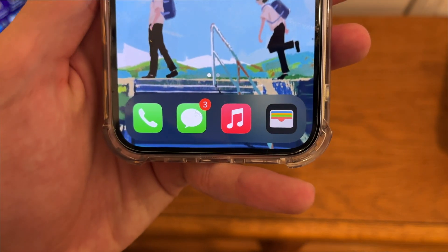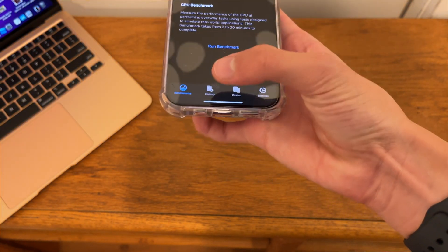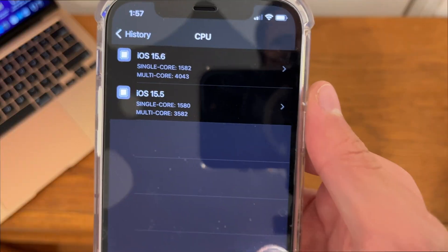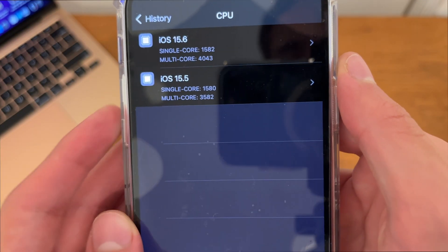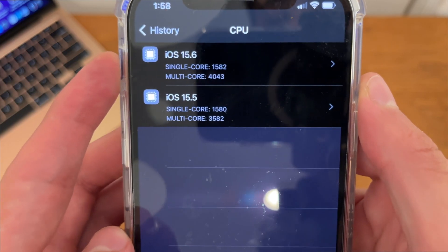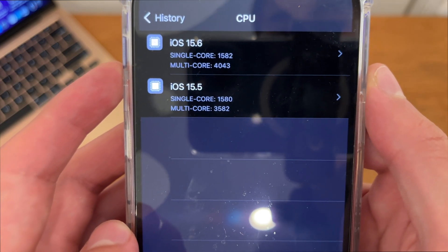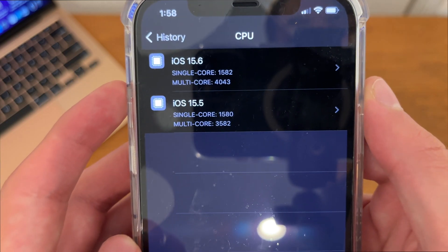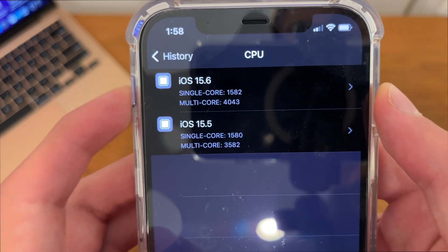I also ran a Geekbench test. On iOS 15.5, we got a 1580 on single-core and a 3582 on multi-core. On iOS 15.6, we have a 1582 on single-core and a 4043 on multi-core, which does mean that iOS 15.6 increases performance since both of these numbers are higher.